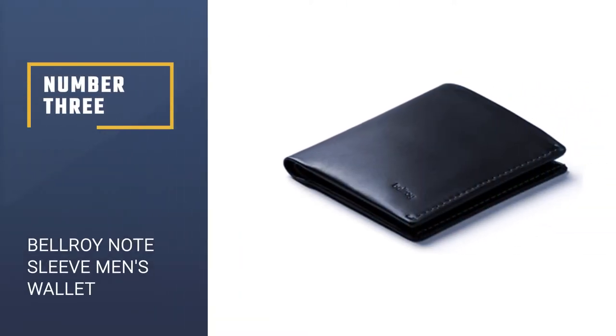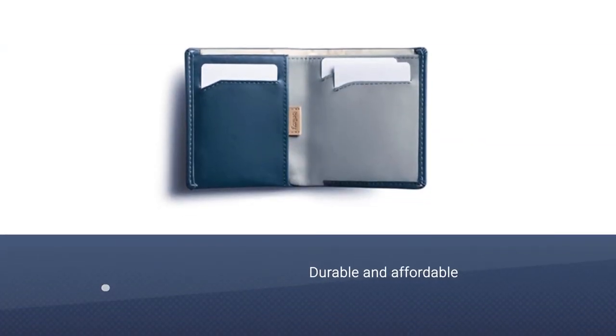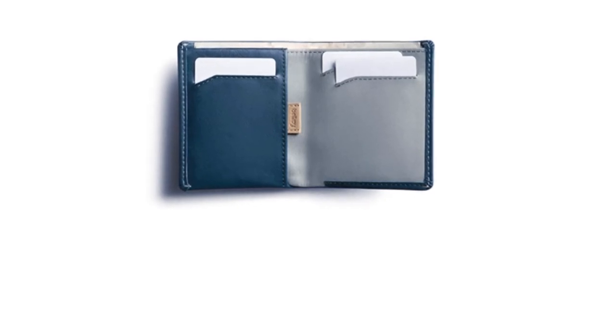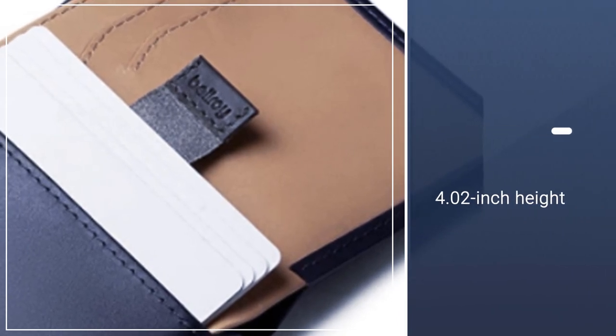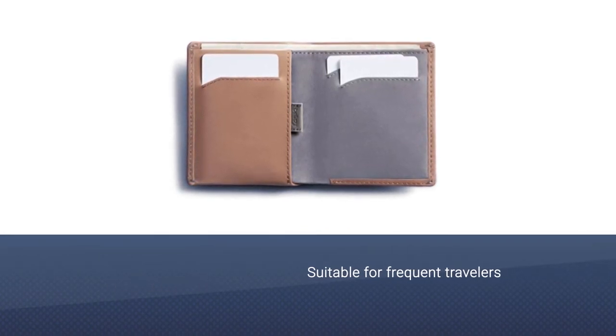Number three: the Bellroy Note Sleeve Men's Wallet. When searching for the best wallet for cash, not only did we take into consideration how many bills it can hold, but we also considered which types of bills it can hold. The aptly named Bellroy Note Sleeve checked off all of our boxes for bills, with a 4.02-inch height.